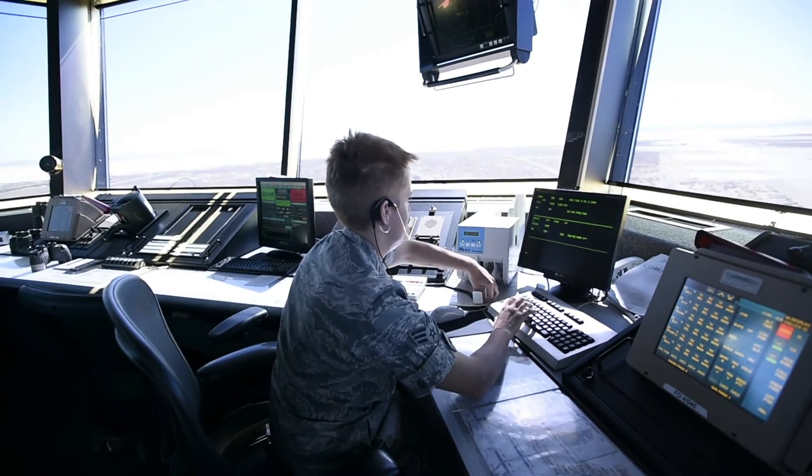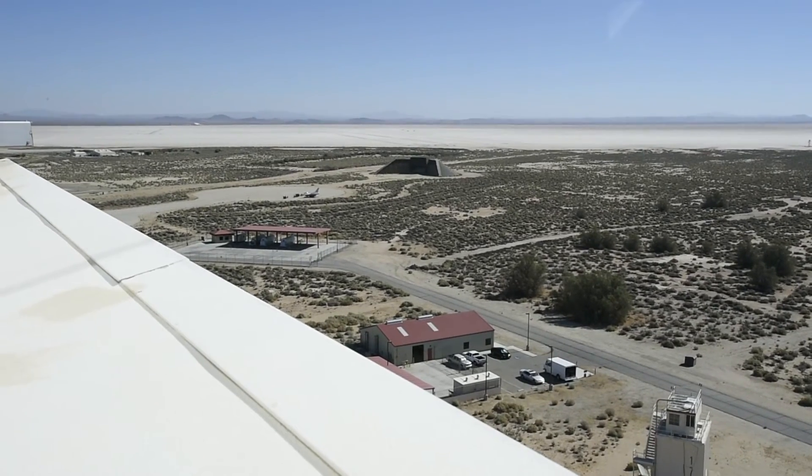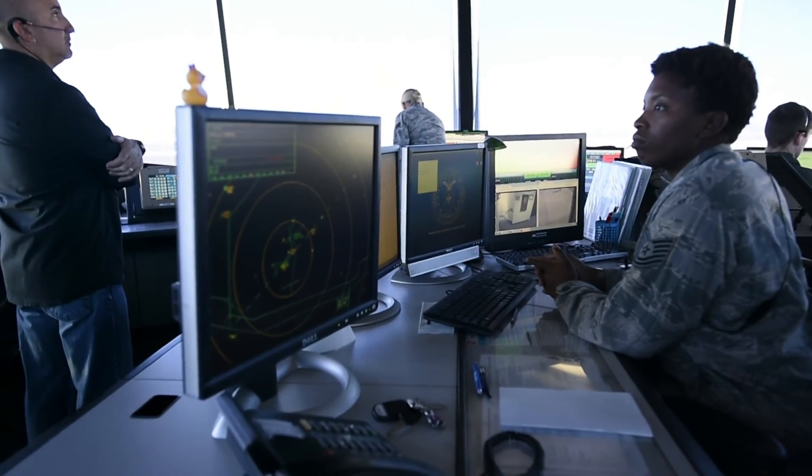Here it's kind of different and difficult because of all the lake bed runways, for example. That's not normal.